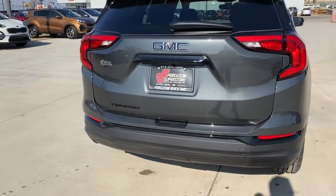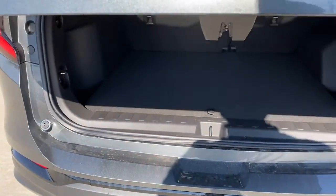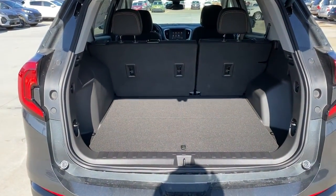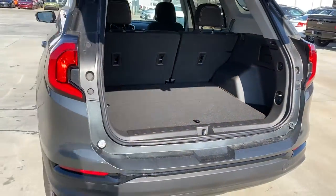Keyless entry, heated mirrors, lane keeping assist, keyless start, backup camera, aluminum wheels, steering wheel audio controls, Wi-Fi hotspot, Bluetooth connection, leather steering wheel.